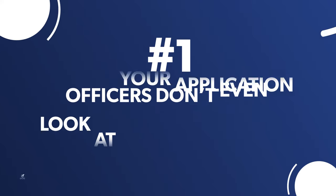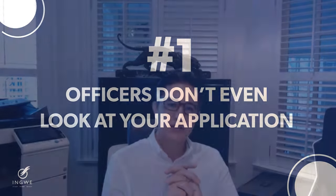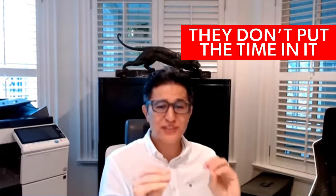Number one: a lot of the time, officers don't even look at your application. That's a fact, that's a reality. If you think they're going to read through every single line you submit — supporting documents, applications, letters — you're seriously wrong. For regular visas, study permits, and work permits, they don't put the time in, especially at high-volume embassies and high-refusal regions.